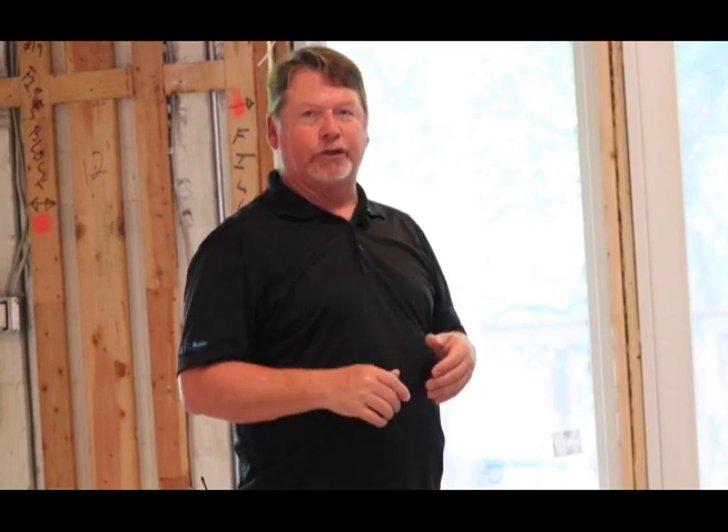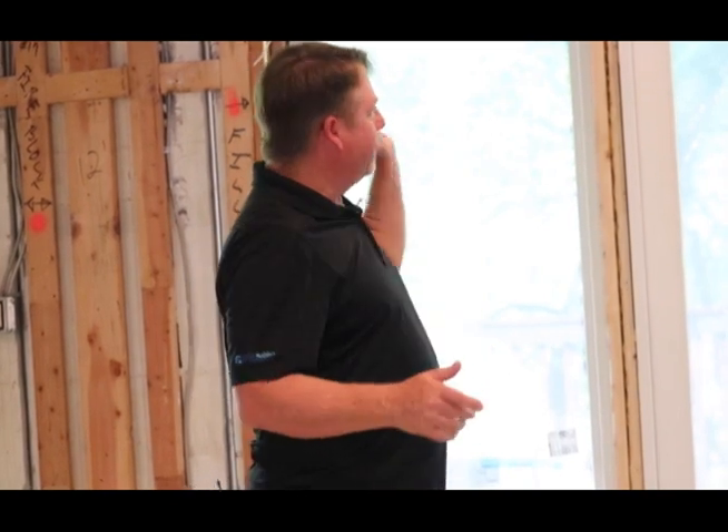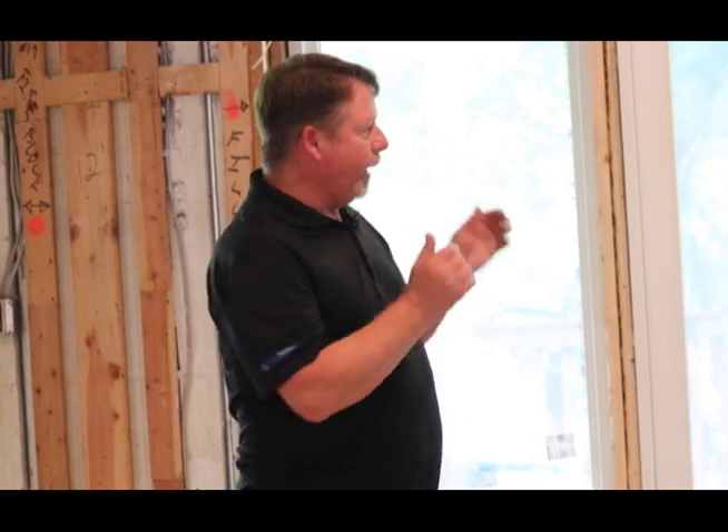I want to give a special shout out to Anderson Window and Door, the supplier and manufacturer of these doors and windows, and a special shout out to Craig Cobb with Texas Door and Trim for helping us get all these units ordered and some special pricing on that. I want to thank those guys very much for helping this out. Thank you!